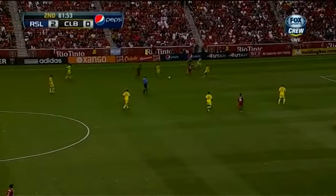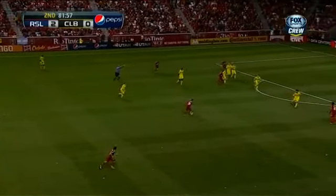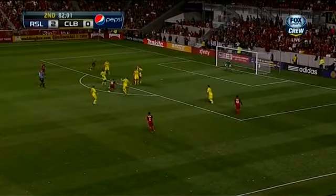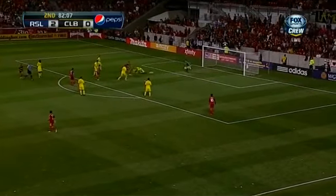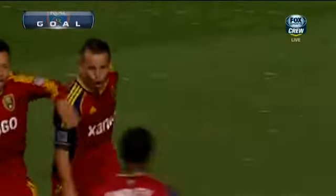Former MLSer Miles Joseph, on the RSL staff, is credited for finding this so-called diamond in the rough. He's on the ball now, cuts to his left, pump fakes, gives up possession to Grabovoy — slotted in the box, good cut shot. 3-0.